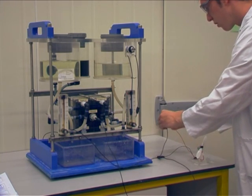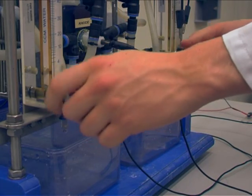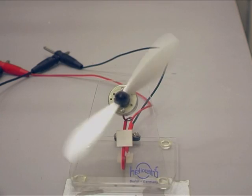We connect a small motor to our machine. When we open two valves, we let salt water and fresh water flow through the machine and the motor starts running.